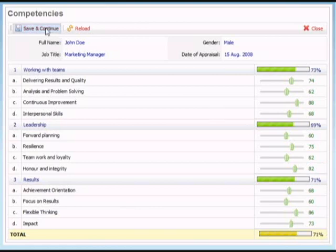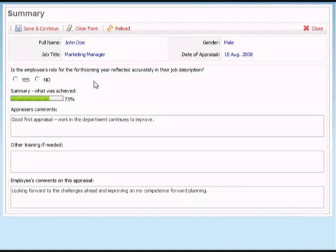Moving on to the summary sheet, we always check here that the job description is up to date — it's a simple yes or no required for that — and then finally the summary of what was achieved. This summary can be split into two pieces: you can either measure competence and performance separately, or you can combine them. Here we have an average summary for competence and performance showing 73%. Because this is on a linear scale of 1 to 100, it is very easy, and we can do this automatically, to translate the score into requirements for bonus payments.